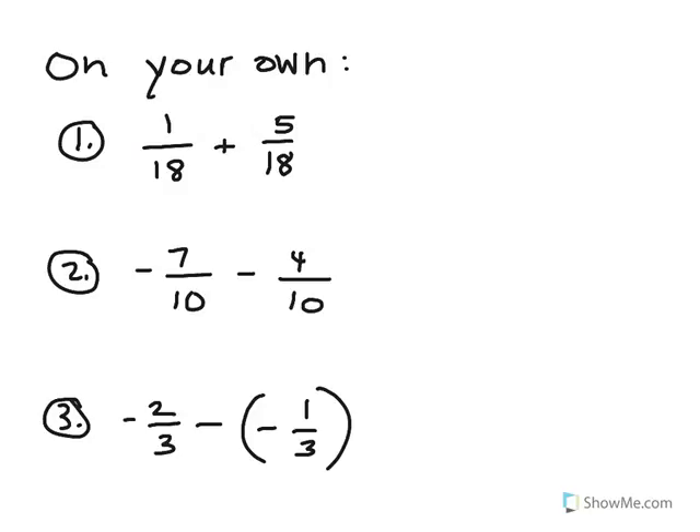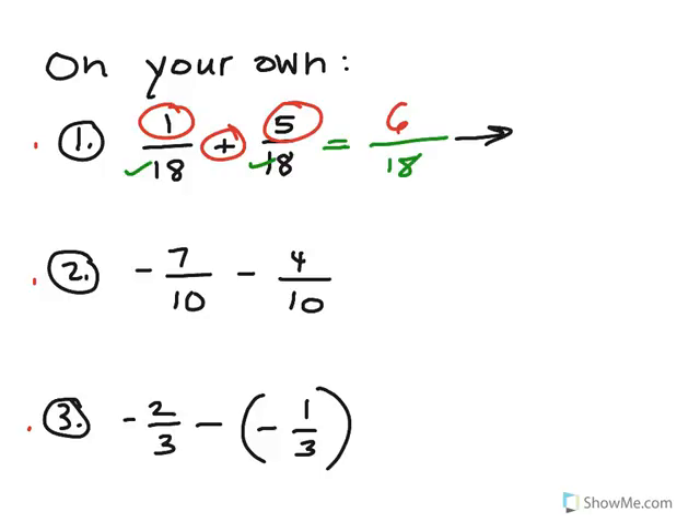On your own, try these next three questions — easy, medium, and more challenging. Pause the video and hit play when you're ready to see the answers. For number 1, everything is in 18ths. We have 1 plus 5, which makes 6 over 18. That's not in simplest form, so divide by 6 to get 1 third.